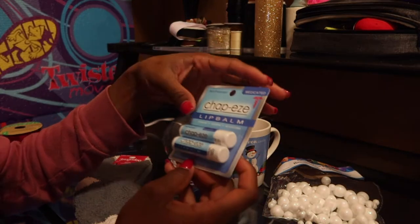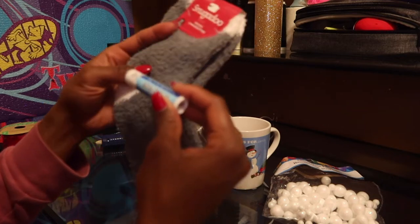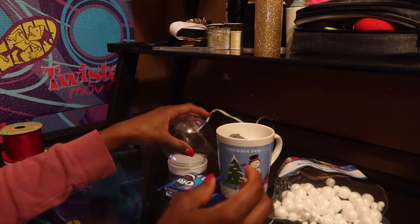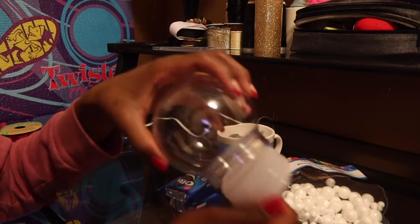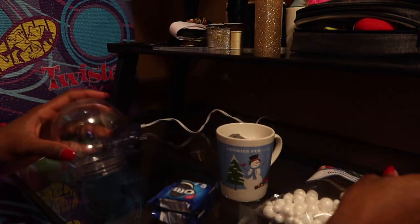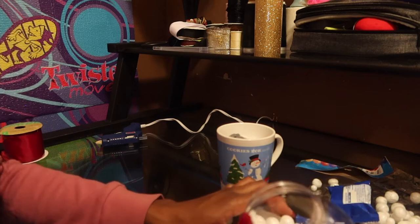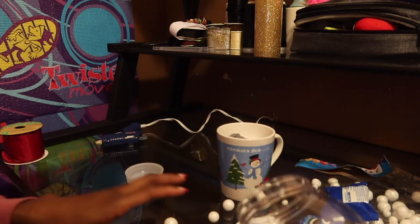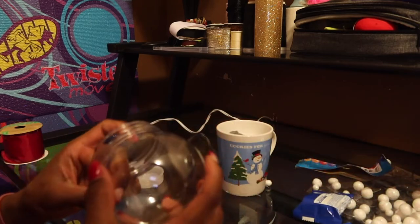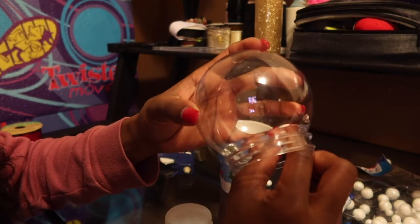I also have some fuzzy socks. I'll take one of the lip balms and stuff it inside the sock, then stuff the sock into the mug. For the globe, I'm going to fill it with the cookies as well as the vase filler to give it a little razzle dazzle. Because I don't want the balls going everywhere, I'm going to hot glue some around the bottom and on top so they stay in place.